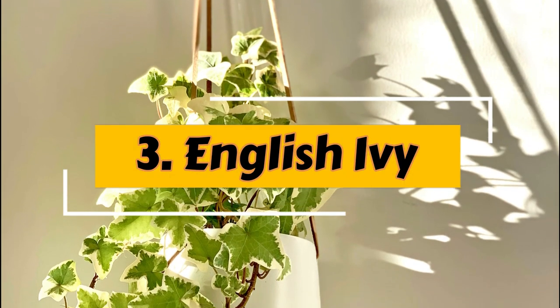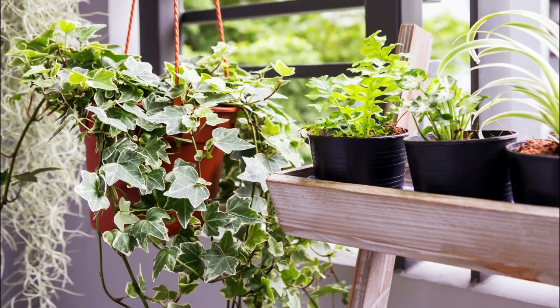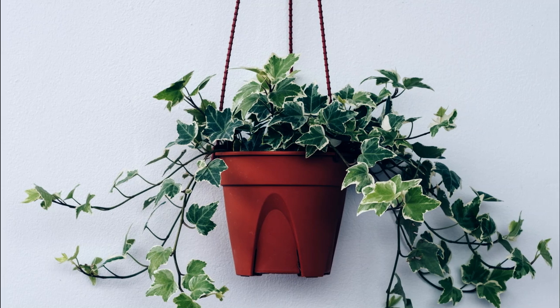Number 3: English Ivy. This indestructible house plant looks excellent in hanging baskets. It prefers cool temperatures and moist soil. Learn more about growing English Ivy here.